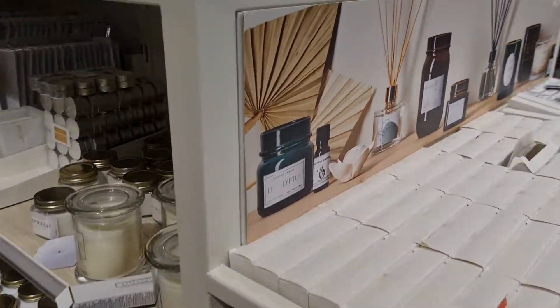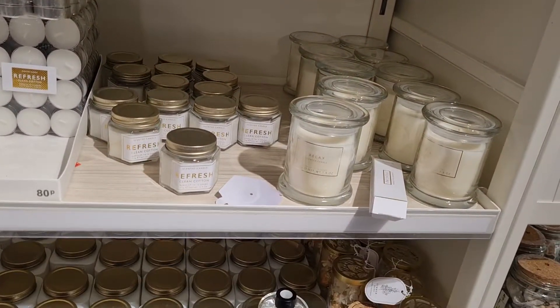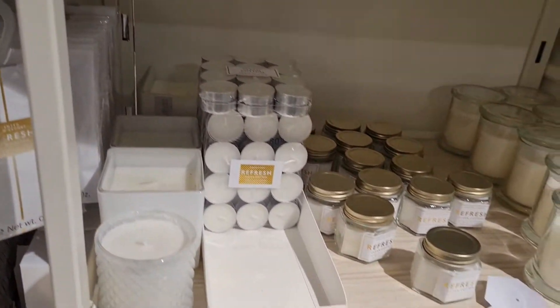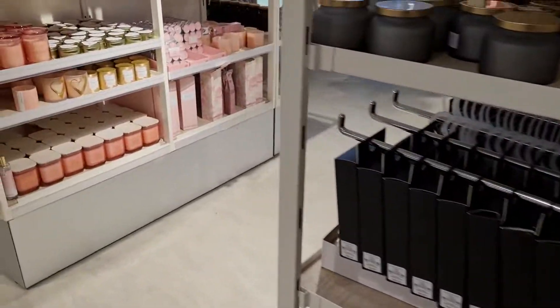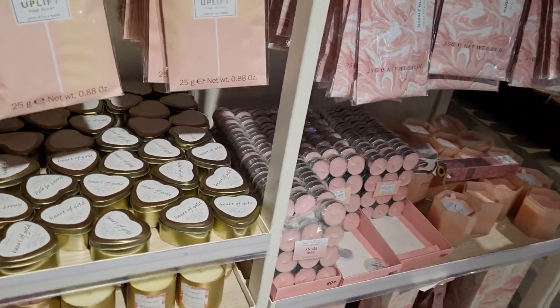We've got the interior decor here. And we still have these candles, guys — look how beautiful they are.